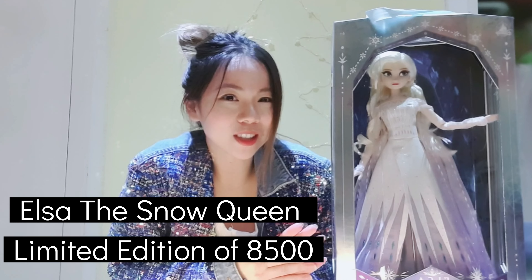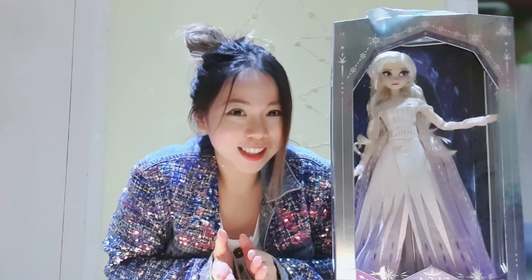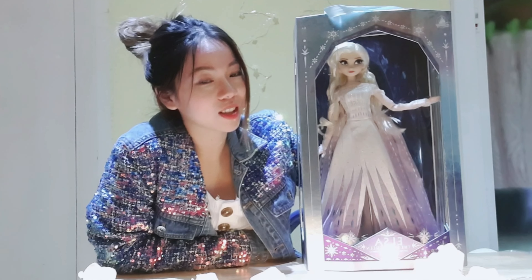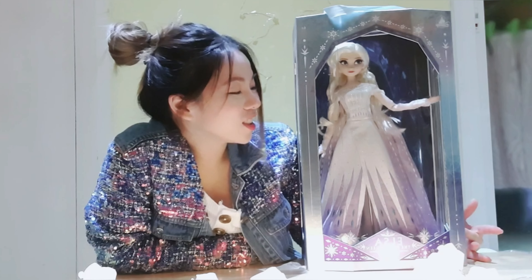She came out a couple of years ago when Frozen 2 was released. I'm sorry for the late review since she came out a long time ago, but I'm going to talk about her today anyway. She is 17 inches high and she is from the Disney Store.